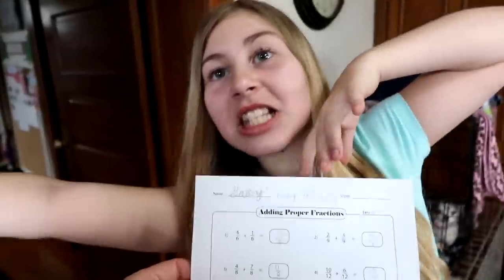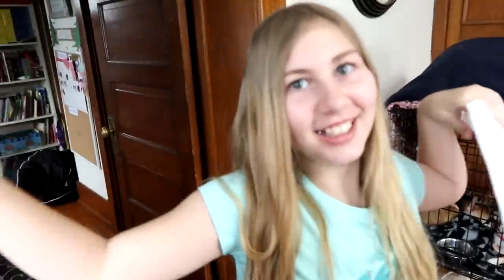Wow, that was super fast! You caught me off guard — that was the fastest work ever, Gabby. She says she felt like it took forever, because it's math. Alright, get the answer sheet and correct them.